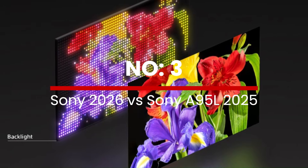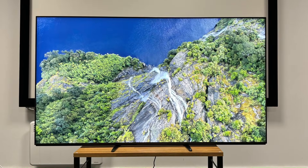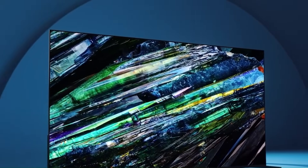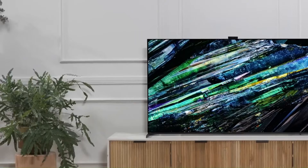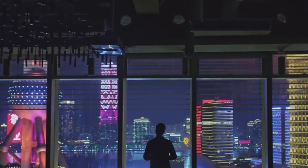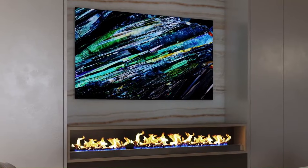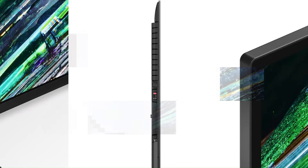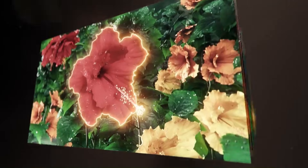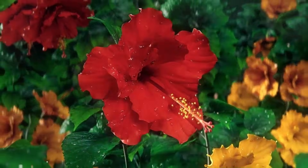Number 3: Sony 2026 vs Sony A95L 2025. When we talk about Sony's flagship OLED performance in 2025, the Sony A95L QD-OLED stands out as one of the best TVs of its generation, thanks to its Quantum OLED panel, deep blacks, rich colors, and Google TV smart platform. The A95L delivers exceptional picture quality with stunning HDR performance, perfect blacks, and vibrant color volume, powered by Sony's Cognitive Processor XR for intelligent upscaling and scene optimization that elevates movies, sports, and games to cinematic levels.